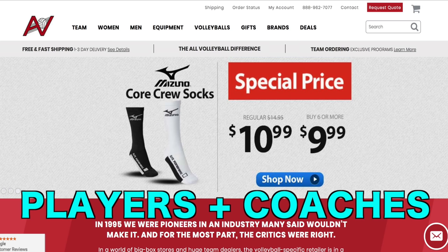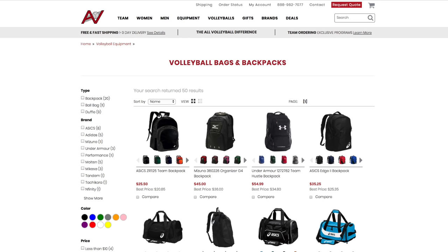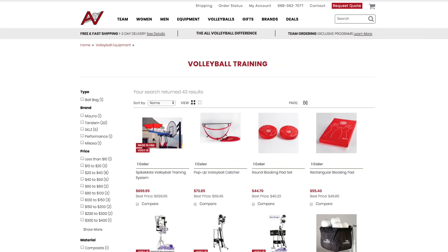They have an incredible variety of volleyball, clothing, shoes, bags, and training equipment, with some of the best prices that you'll find on the internet.